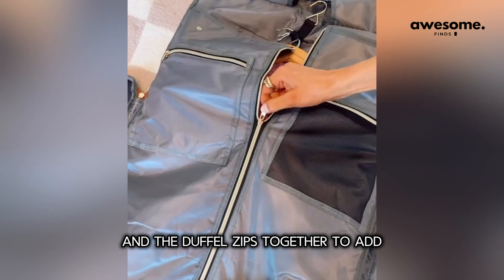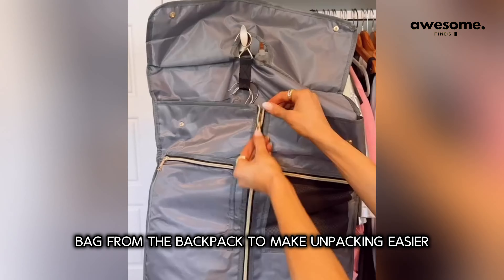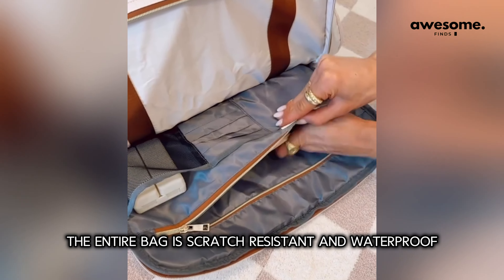The duffel zips together to add additional clothing and toiletries. You can unsnap the garment bag from the backpack to make unpacking easier or use it in a different suitcase. The entire bag is scratch resistant and waterproof.